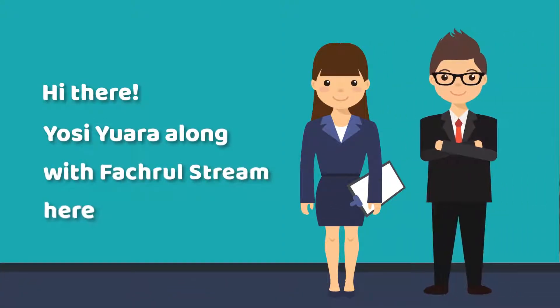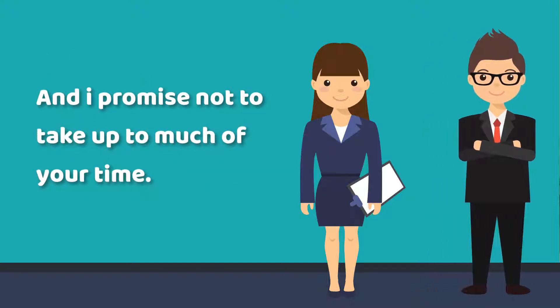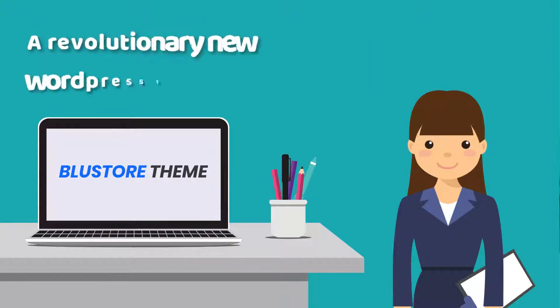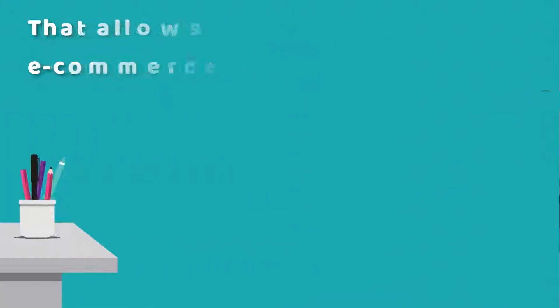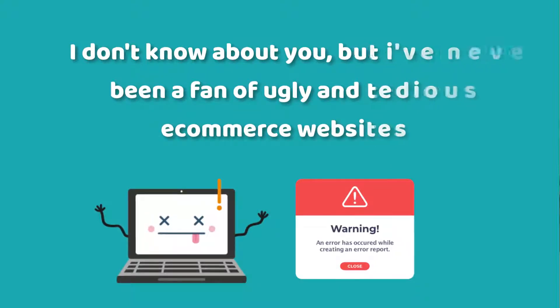Hi there! I'm CEO Ara along with VotableStream here, and I promise not to take up too much of your time. I'd appreciate the opportunity right now to show you a revolutionary new WordPress theme that allows you to create stunning e-commerce websites easily and quickly. I don't know about you, but I've never been a fan of ugly and tedious e-commerce websites.